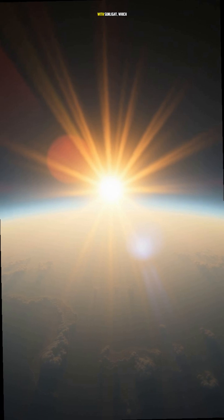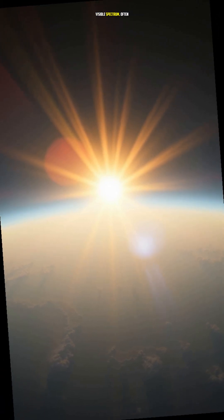You know that breathtaking moment when you spot a rainbow after a refreshing rain shower? It all starts with sunlight, which is made up of all the colors of the visible spectrum.